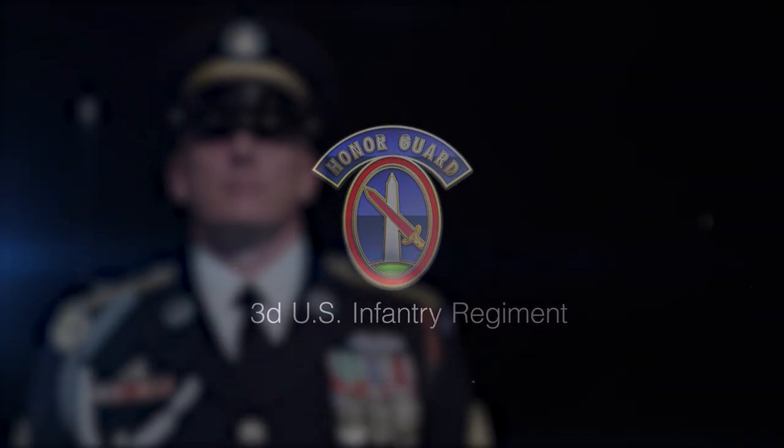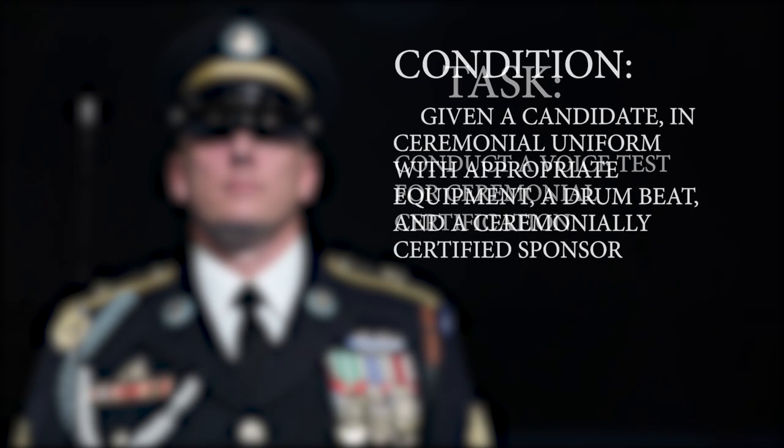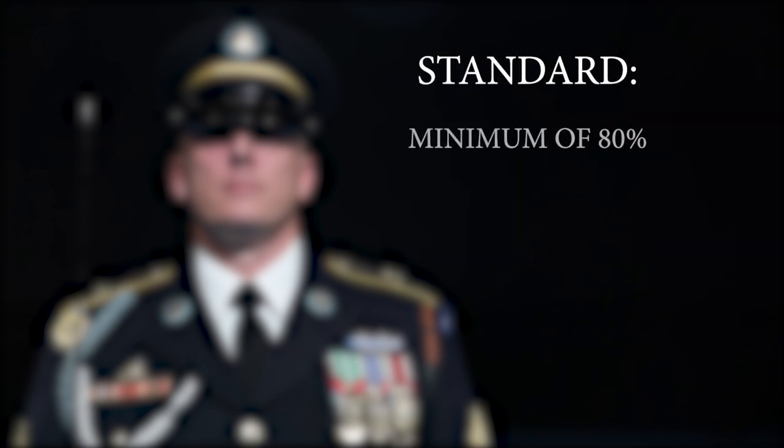All candidates are required to test this portion. Conduct a voice test for ceremonial certification. Given a candidate in ceremonial uniform with appropriate equipment, a drumbeat, and a ceremonially certified sponsor. The candidate must score a minimum of 80%, 19 out of 23, to receive a go. If a candidate scores below 80%, he or she will receive a no-go and have to retest at a later date.